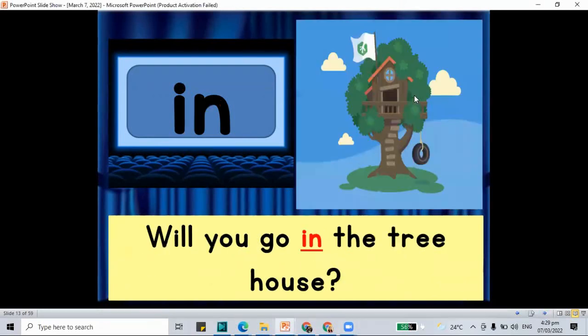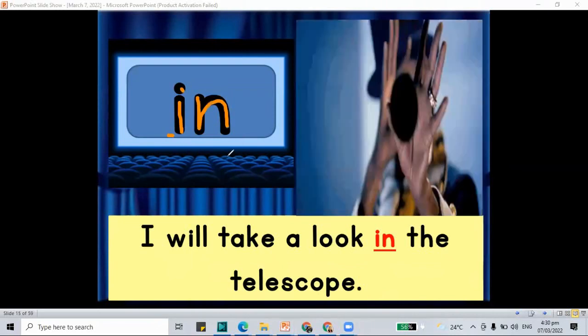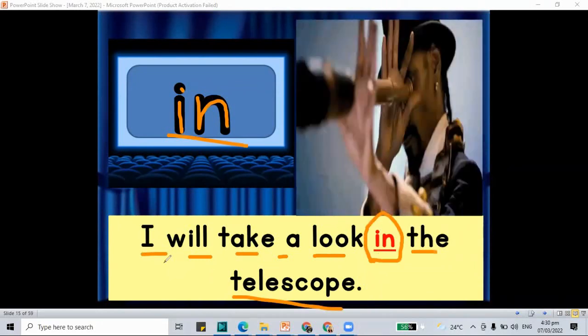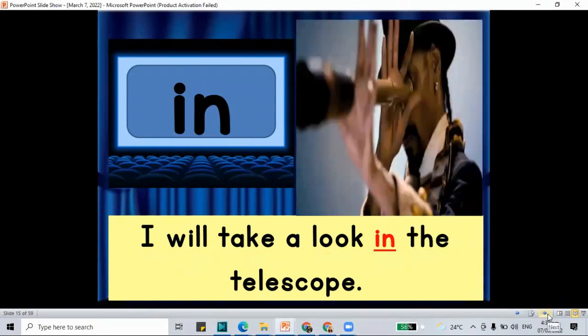I and N makes the word 'in.' Will you go in the tree house? And another sentence: I will take a look in the telescope. We have the word 'in' — I and N — that makes the word 'in.'